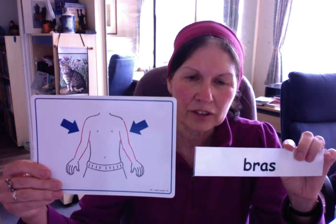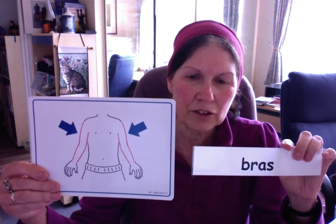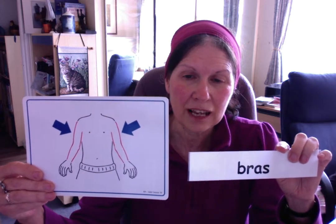Even if you only have one, you say bras with an S — we don't pronounce the S. We just say bras. Un bras. Un bras. Les bras.